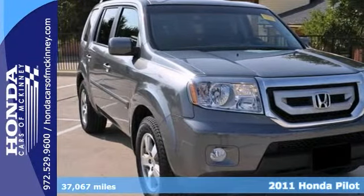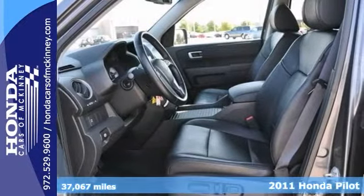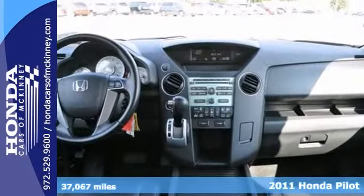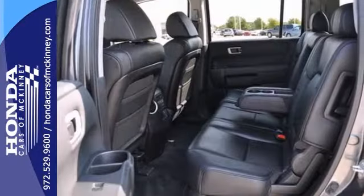You can't go wrong with a Carfax One-Owner 2011 Honda Pilot EXL. With four-wheel drive, a backup camera, and dual-zone climate control, this one's bound to sell fast. You'll also get keyless entry, heated leather seats, and a sunroof.